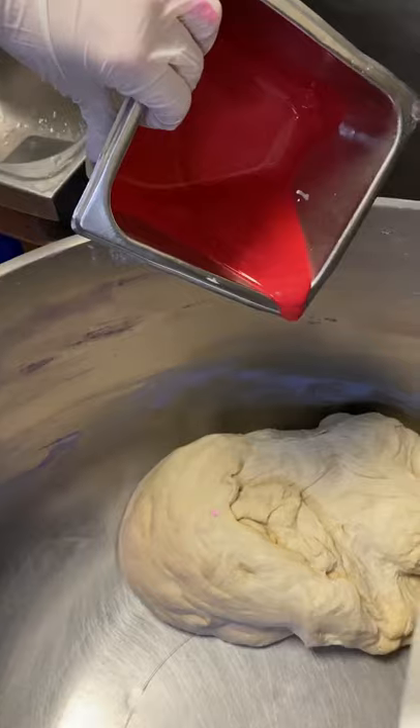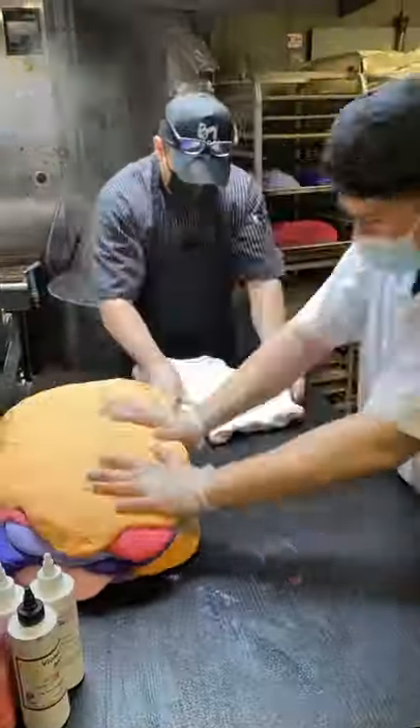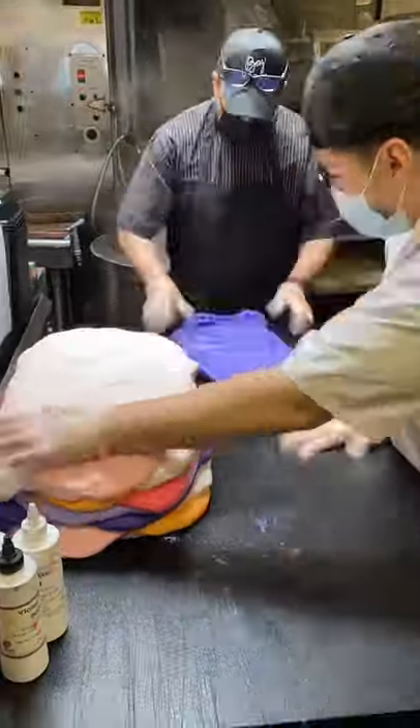Have you ever wondered how rainbow bagels are made? It's a lot more work than we thought. Each layer is dyed, shaped, then methodically stacked on top of one another. Definitely a labor of love.